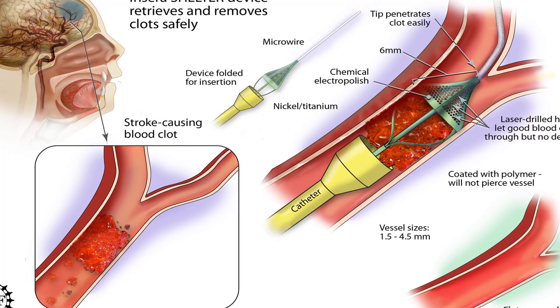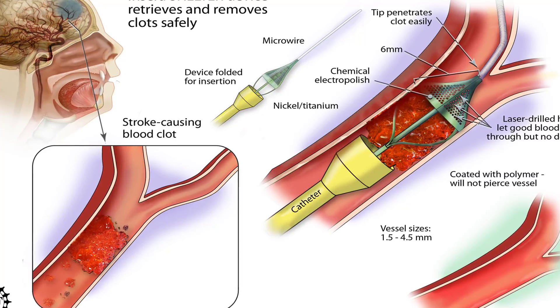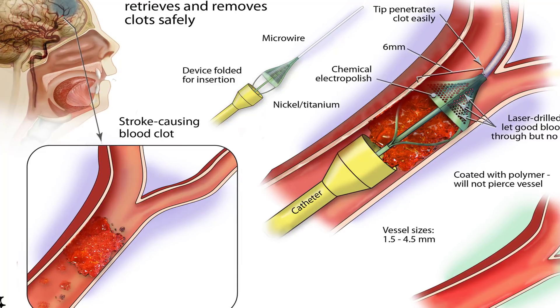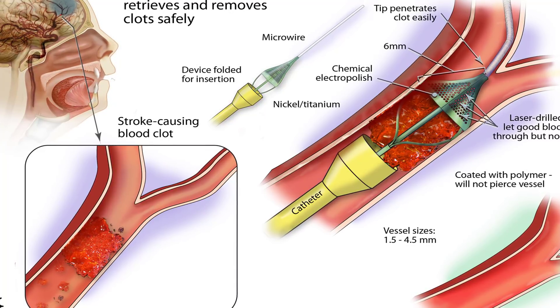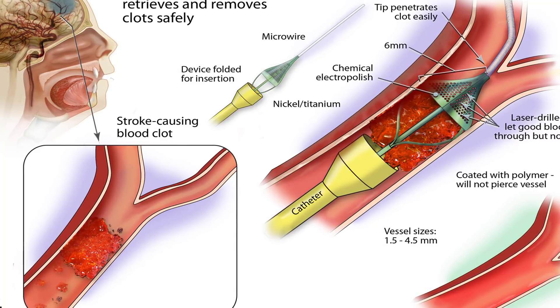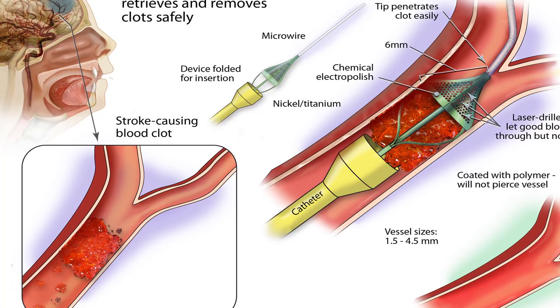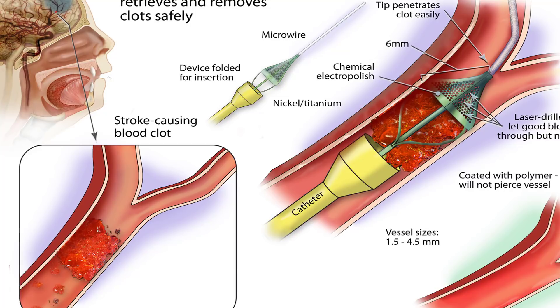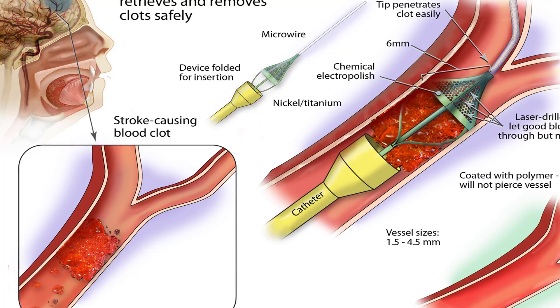Other side effects can include dizziness, muscle weakness, hair loss, and rashes. The presence of blood thinners in your system can increase your risk of internal bleeding after an injury. Go to the hospital right away if you experience any of these side effects after falling or bumping your head, even if you don't have external bleeding.